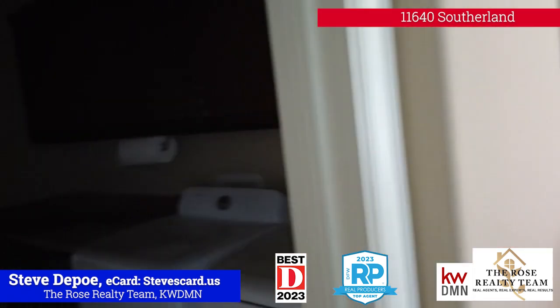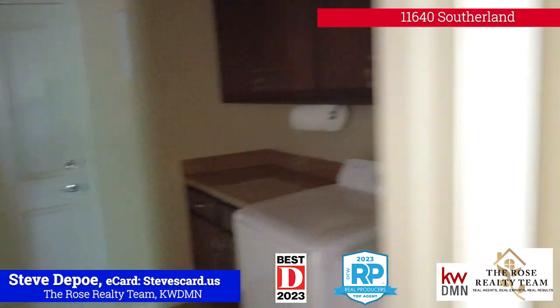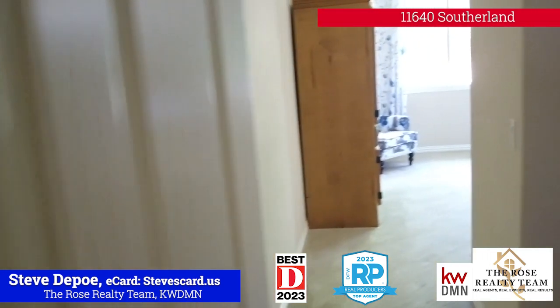There's the laundry room. You can see that there's a table over there for folding. We're going to go over to the master.